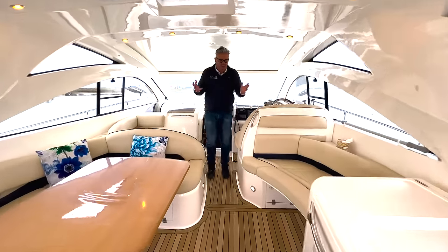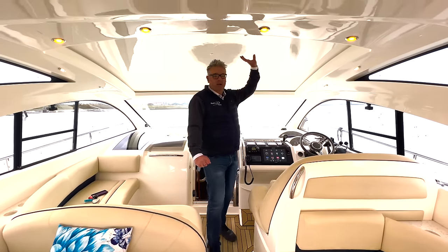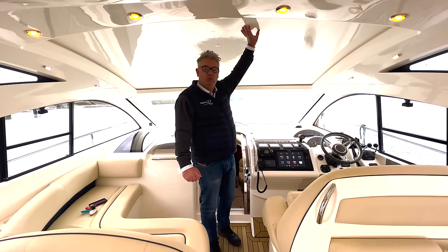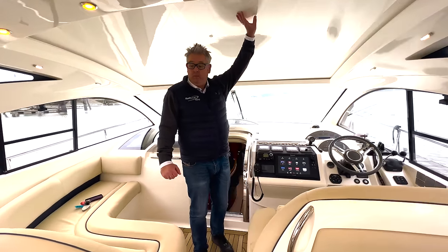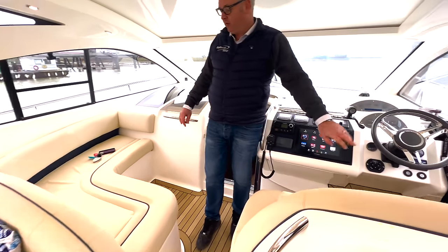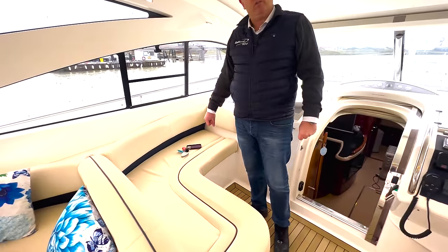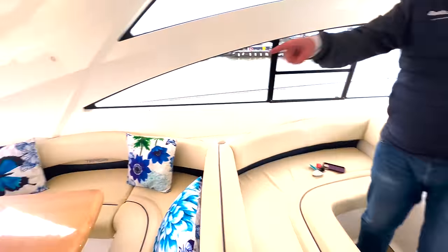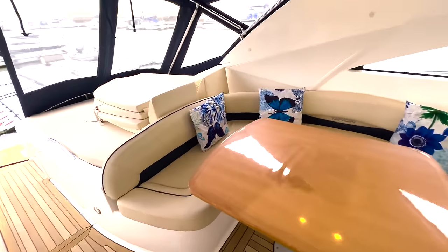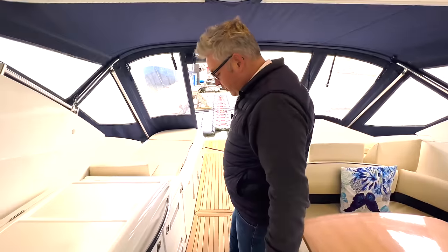We've got all the usual bits and pieces plus an electric GRP hardtop, like the Targa 47 which is the smaller sister. We've got a really sociable cockpit — two forward-facing seats here for the driver, two or three seats here for the driver's friends and family, and at the back we've got this lovely C-shaped seating.